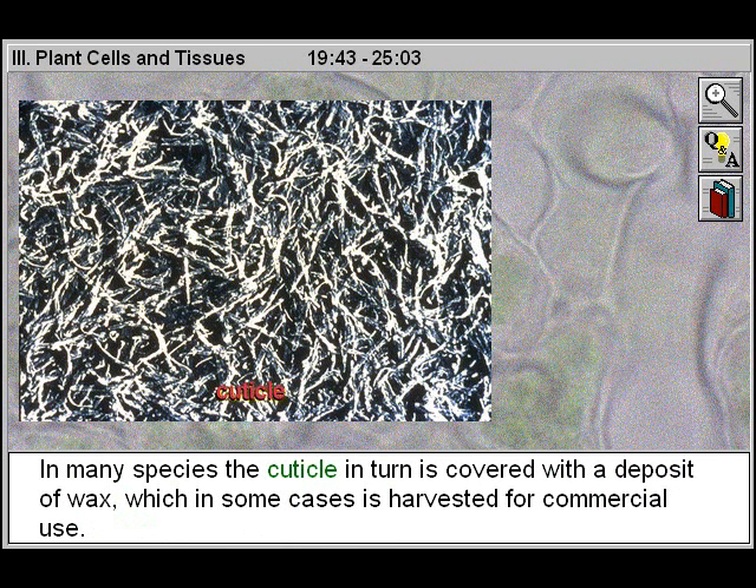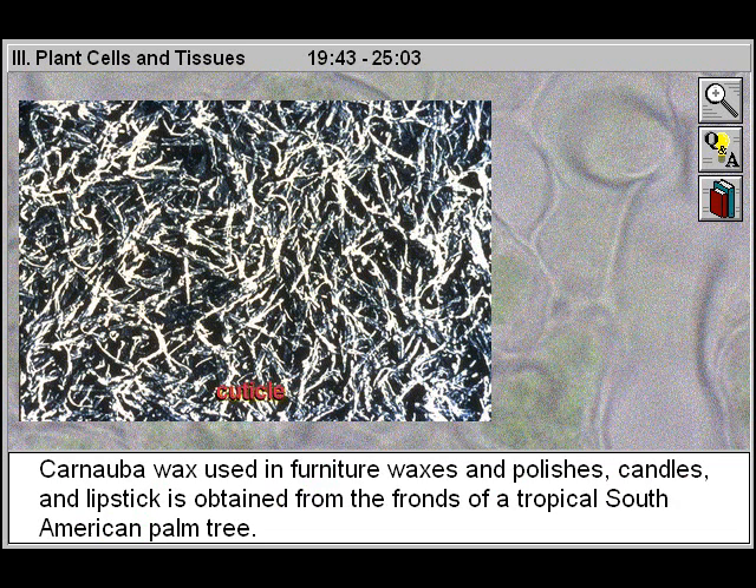In many species, the cuticle, in turn, is covered with a deposit of wax, which in some cases is harvested for commercial use. Carnauba wax, used in furniture waxes and polishes, candles, and lipstick, is obtained from the fronds of a tropical South American palm tree.